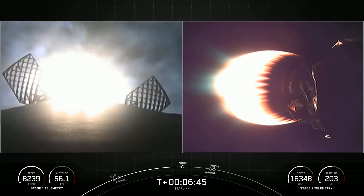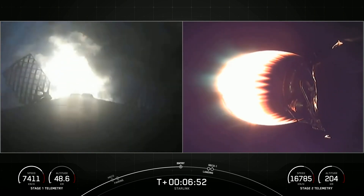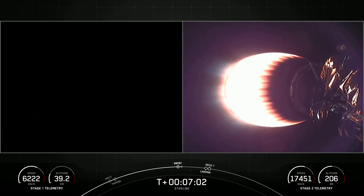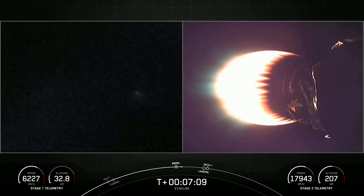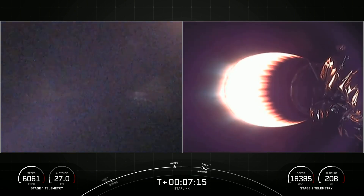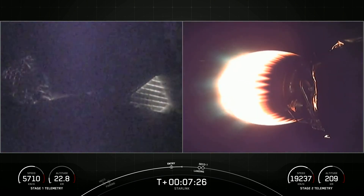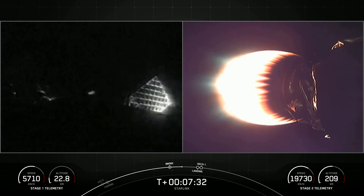Stage one entry burn start. The booster has ignited three engines to slow it down for atmospheric reentry. This entry burn will reduce most of the booster's velocity before landing on our drone ship. Stage one entry burn shutdown. This first stage, carrying our 53 Starlink satellites today, is flying for a fifth time. Both vehicles are continuing on a nominal trajectory.